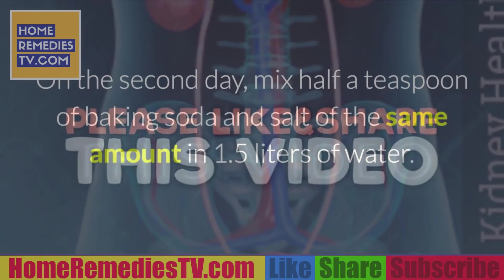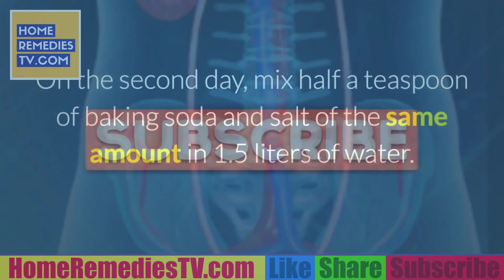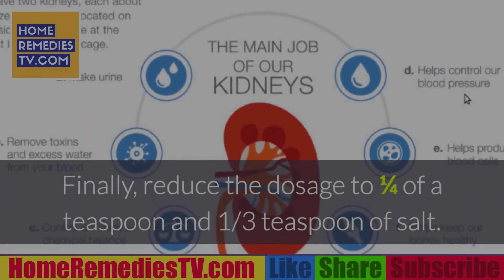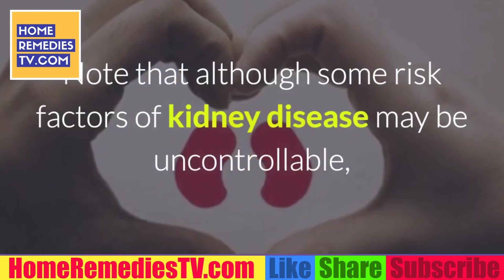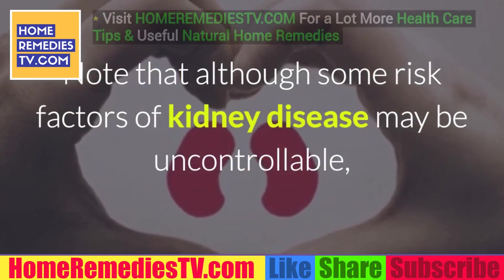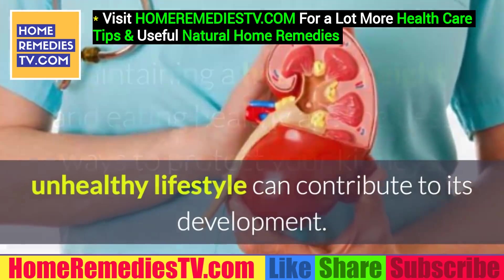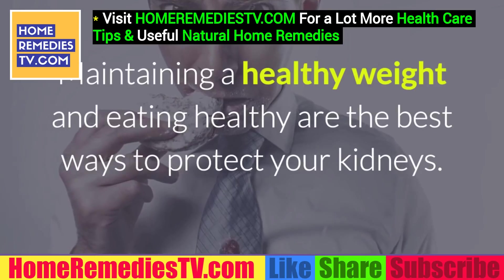On the second day, mix half a teaspoon of baking soda and salt of the same amount in 1.5 liters of water. Drink this for two to three days. Finally, reduce the dosage to one quarter of a teaspoon and one third teaspoon of salt. Note that although some risk factors of kidney disease may be uncontrollable, an unhealthy lifestyle can contribute to its development. Maintaining a healthy weight and eating healthy are the best ways to protect your kidneys.